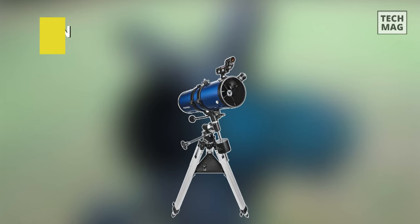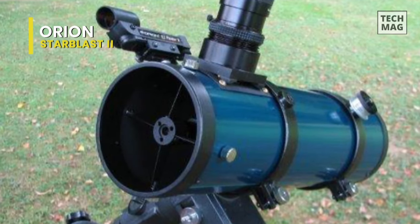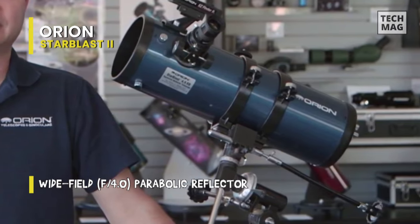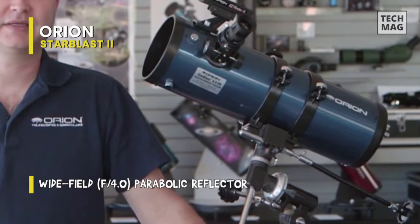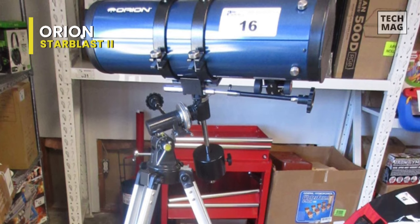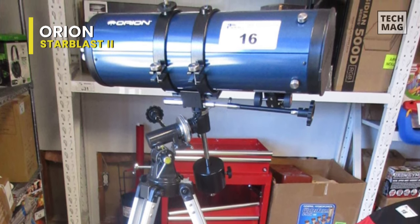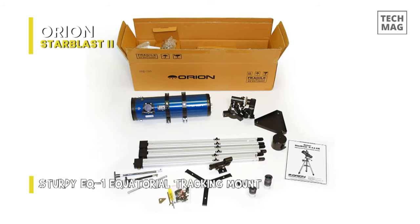Next is Orion Starblast 2. Orion Starblast 2 can be a great choice for the beginning astronomer or a serious enthusiast looking for a smaller, more lightweight instrument to complement a larger telescope. Featuring a 4.5-inch aperture, it can draw in enough light for you to enjoy many showpiece objects in the sky, as a large aperture combined with a short focal length makes for a fast telescope. Included 25mm and 10mm Sirius Plossl eyepieces will provide you with 18-power and 45-power views right out of the box.